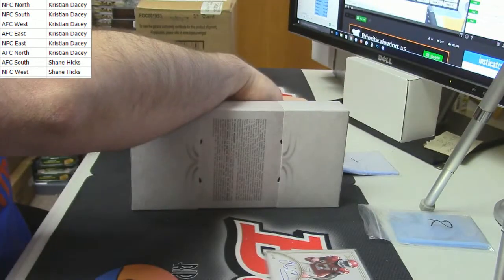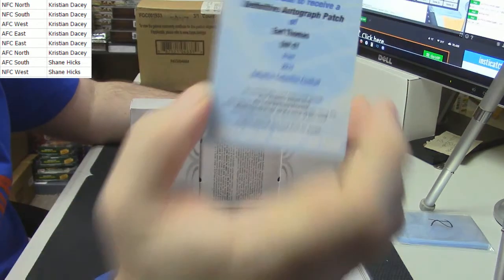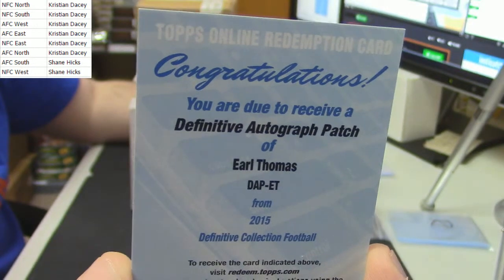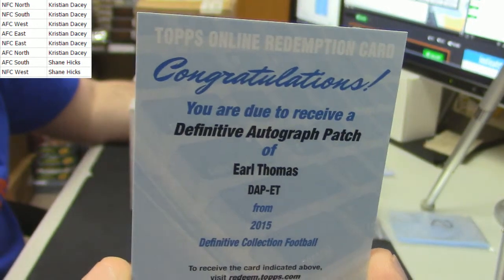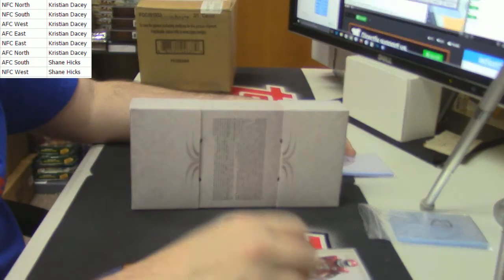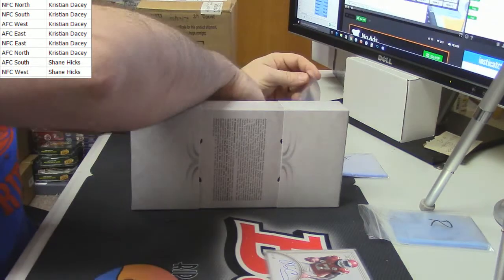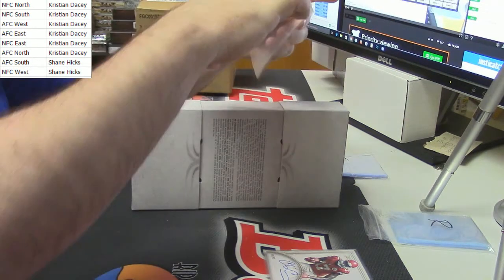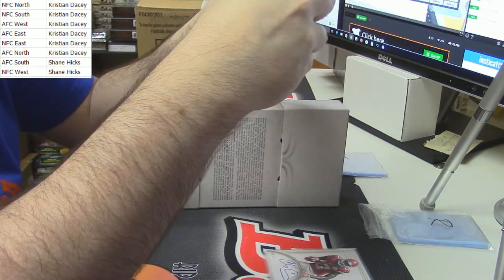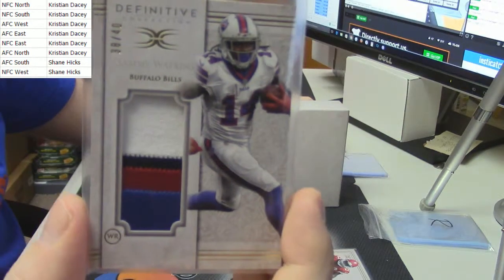For the NFC West again: Earl Thomas, patch auto — that's nice. Numbered 38 out of 40. And for the AFC East: four-color — Sammy Watkins.